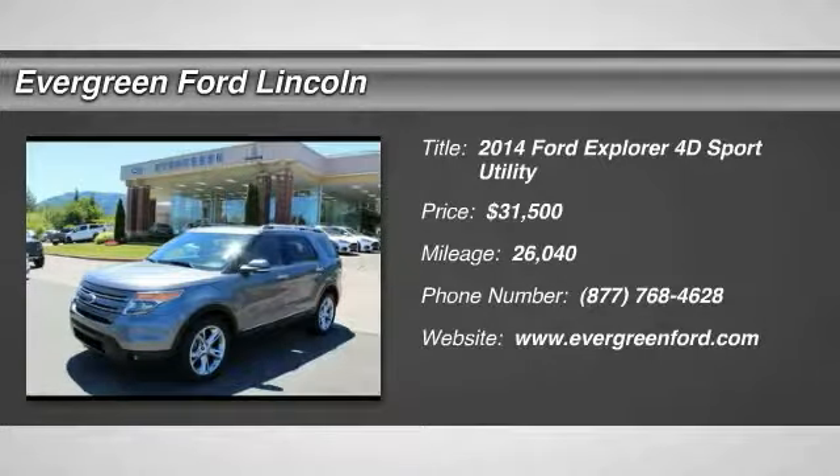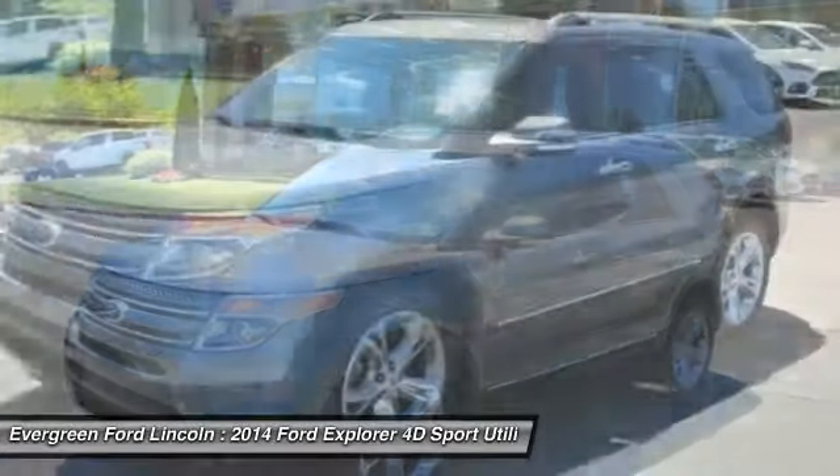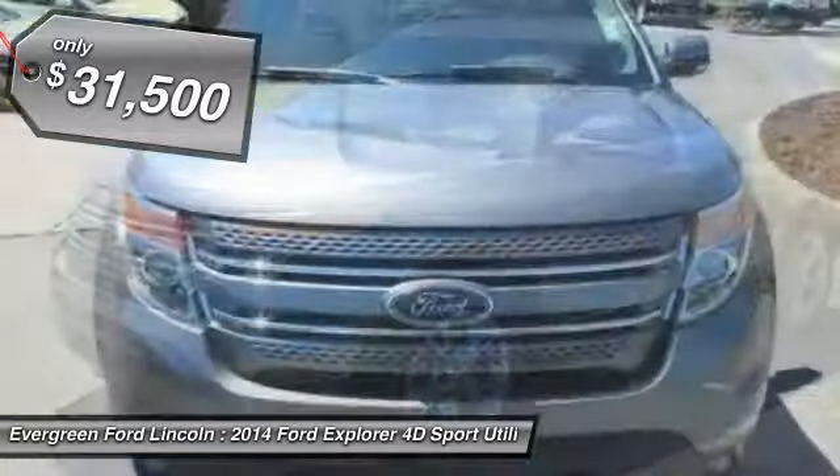Come test drive the 2014 Explorer. You've got a lot of capabilities to call on in a Ford Explorer. Don't underestimate your choices. And is priced below $35,000.